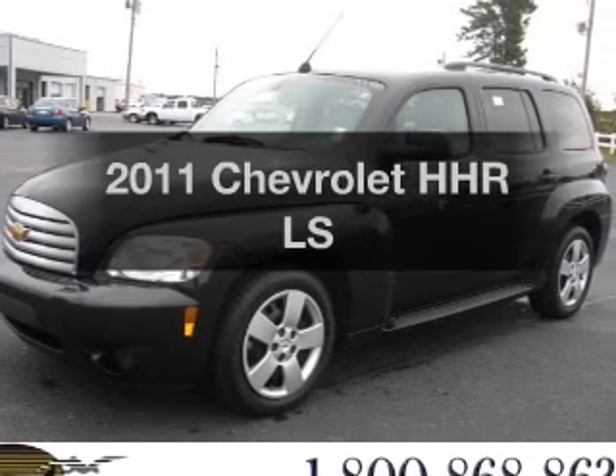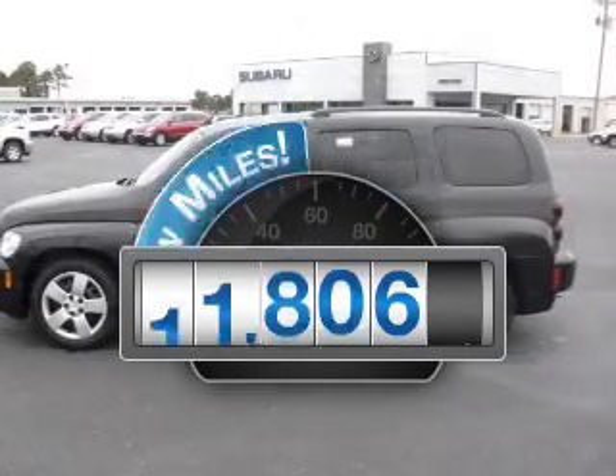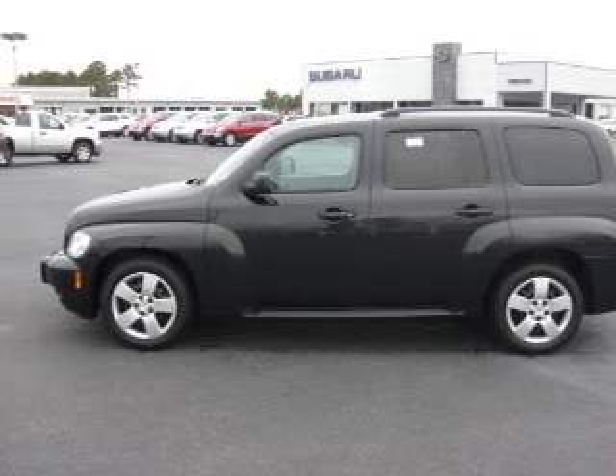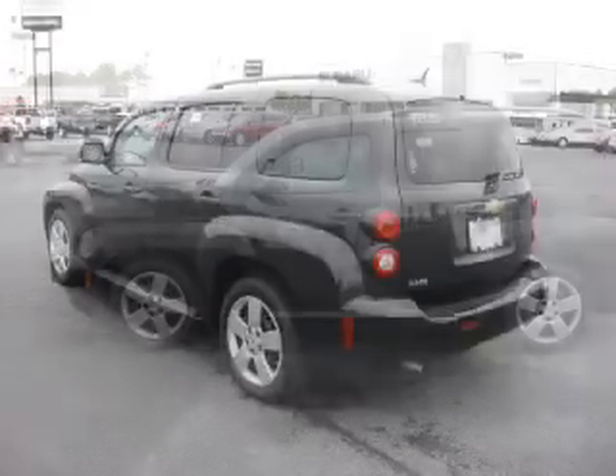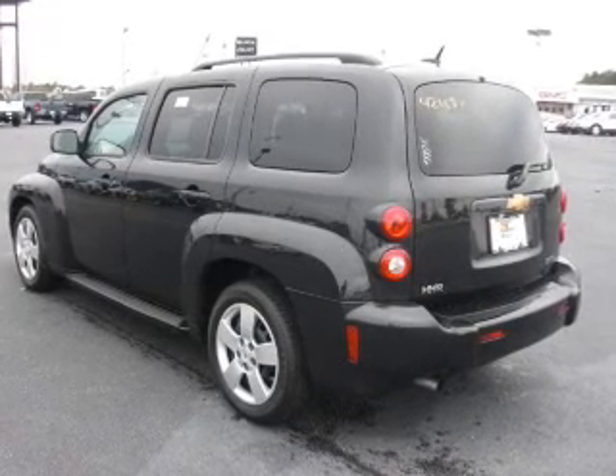Presenting the 2011 Chevrolet HHR — this is the set of wheels you've been looking for. Get more for your money with this vehicle that features low mileage and dependability. With an efficient four-cylinder engine connected to a smooth-shifting automatic transmission, premium wheels give a more luxurious look.